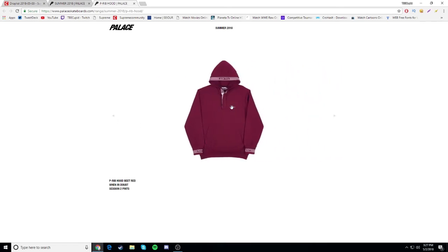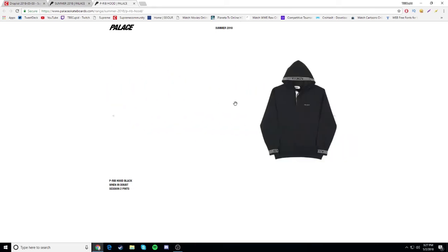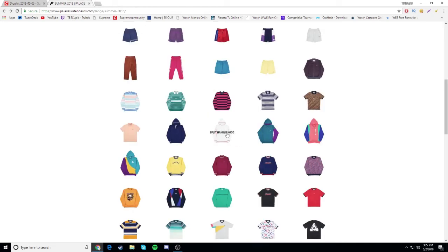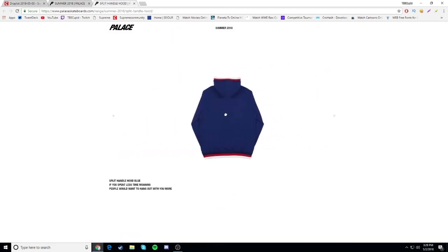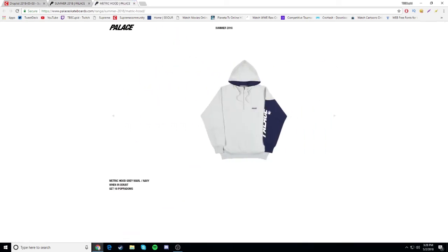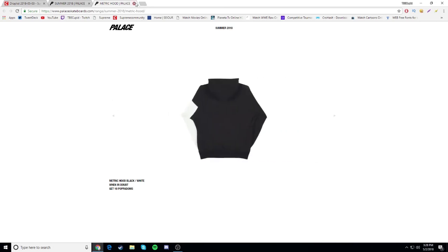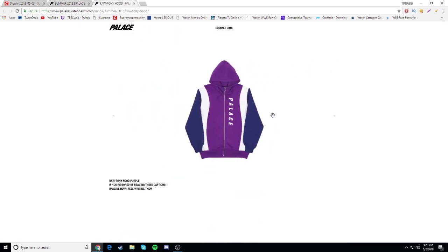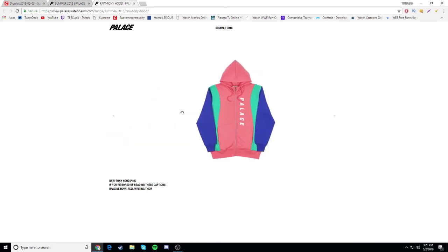P rib hood - it looks a little tilted, gonna be a drop. Split handle hood - Palace on the sleeve, I don't really like it too much, gonna be a drop. Metric hoodie - also gonna be a drop, I don't really like the colorways. Raw tony hood - another drop honestly. I don't like these hoodies so far.